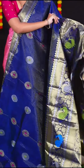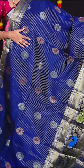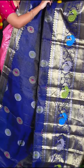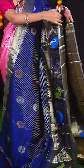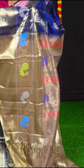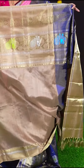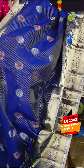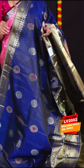This pretty saree is in ink blue colour with all over golden zari horizontal lines with silver and golden zari design. The border is a big traditional designer skirt border. The pallu is light brown colour designer pallu. The blouse is light brown colour plain blouse with border. Item code is LV2002 and the price is Rs. 9,995.